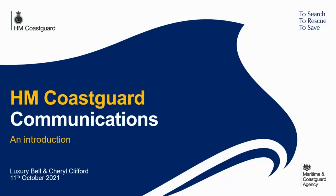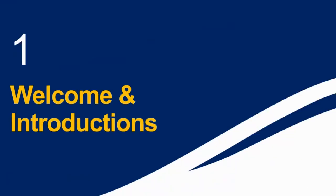Thank you very much. Good evening everyone, and thank you kindly to Steve for inviting us to join you today. As Steve has mentioned, this evening we'll be delivering a presentation on HM Coastguard and her communication methods with relation to diving. There is also a chance to ask questions at the end of the presentation.